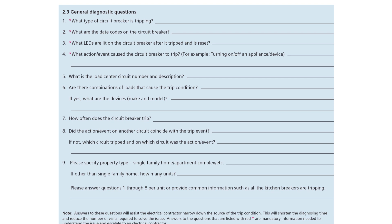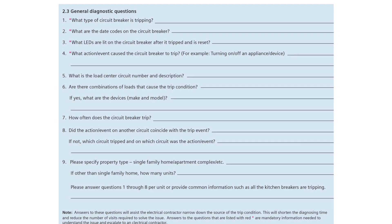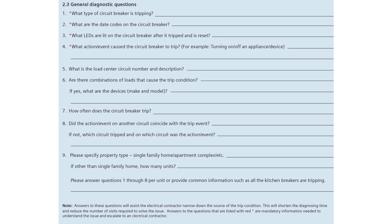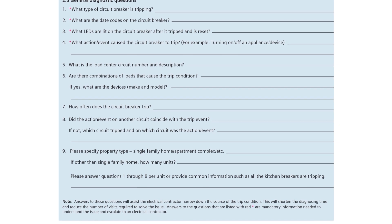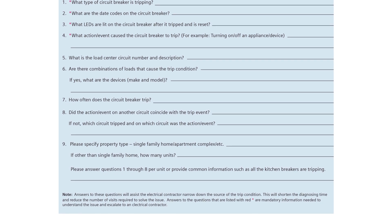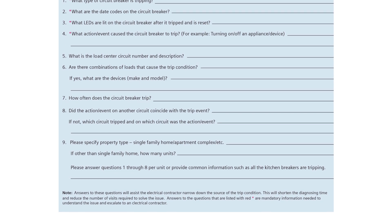If you are still having trouble finding the source of the trip condition, complete these arc fault diagnostic questions in their entirety, or submit a request through the online support request tool. Answers to these questions are critical to help us understand the type of tripping event.